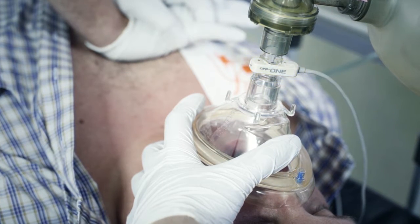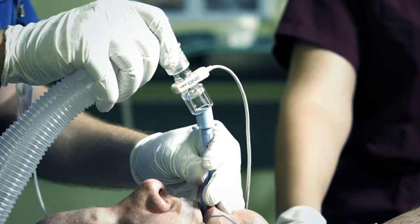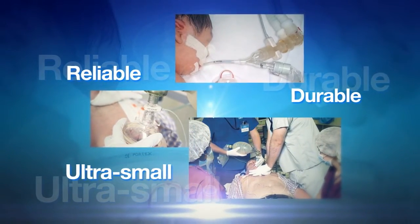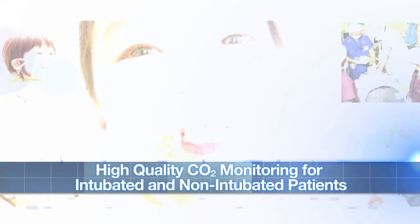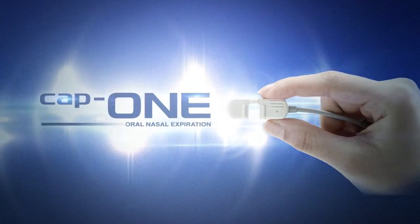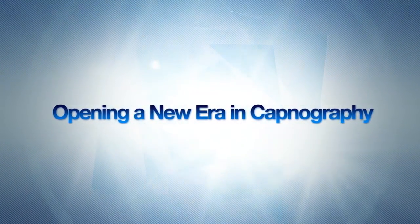The CAP1 mainstream capnography is the best choice for safe, accurate and reliable CO2 monitoring during resuscitation and ensures advanced airway management and high-quality CPR. By overcoming all the disadvantages of mainstream sensors but maintaining advantages for the optimal capnography, CAP1 provides high-quality CO2 monitoring for both intubated and non-intubated patients in various clinical settings. CAP1 — a safe and accurate capnography during resuscitation and sedation. Nihon Koden opens the new era of capnography with CAP1.